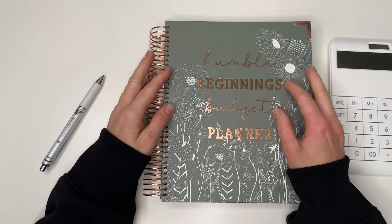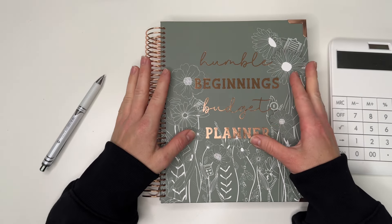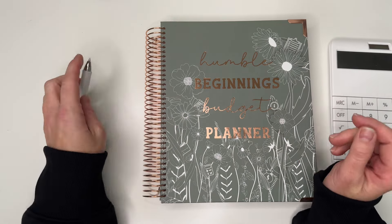Hi guys, welcome back to my channel, or welcome if you're new! Today's video is going to be my June budget setup. We're going to jump right in. I am using the Sarah Marie's Humble Beginnings Budget Planner.